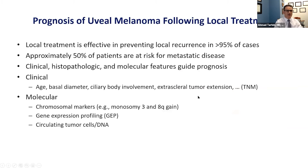After treating the localized uveal melanoma, what is the prognosis? Local treatment is effective in preventing local recurrence in more than 95% of cases, and approximately 50% eventually develop metastatic disease. There are certain clinical, histopathologic, and molecular features that can guide us in determining the prognosis.